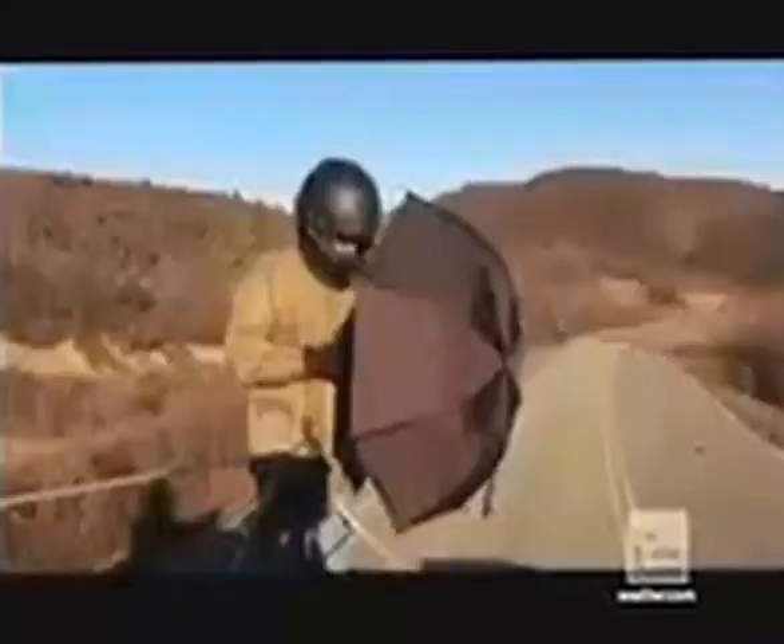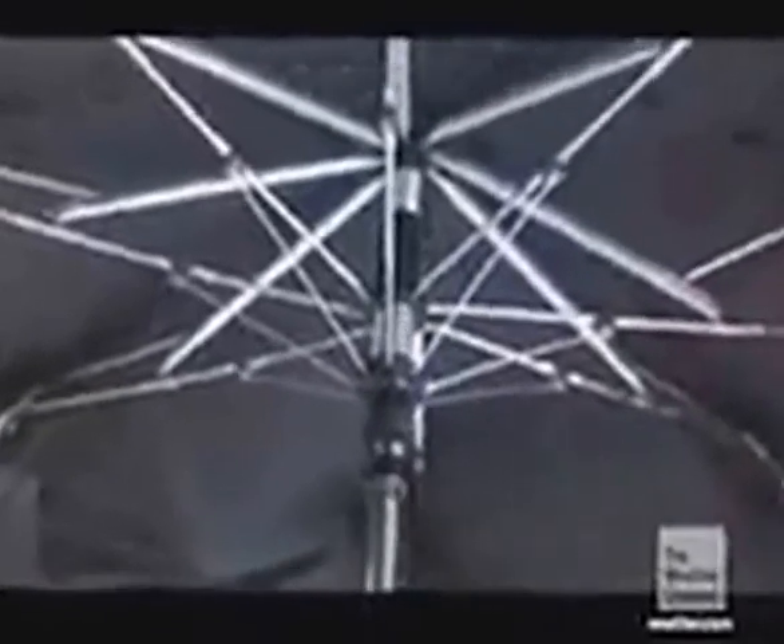We found an umbrella that is supposed to be specially engineered to handle high wind speeds. The Gust Buster umbrella has a two-tiered canopy system that allows air to flow through the umbrella. This reduces the air pressure on the canopy so it won't break or turn into a sail.